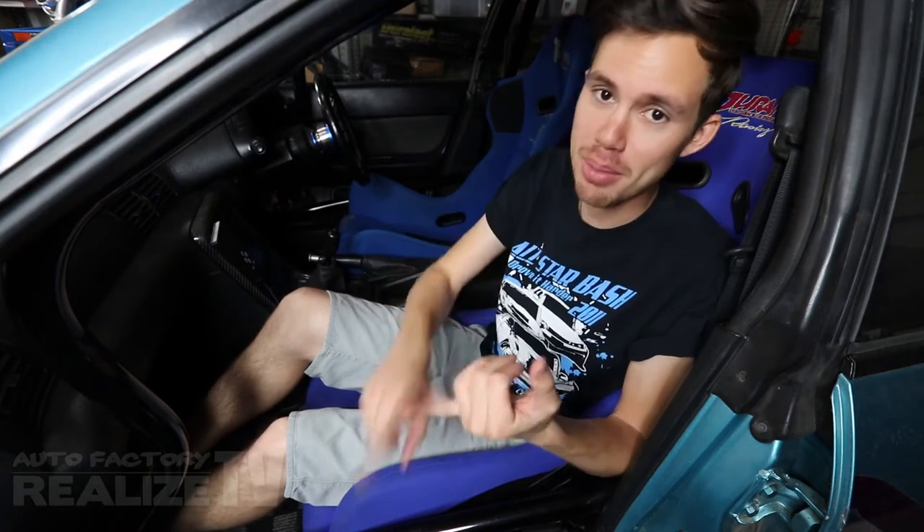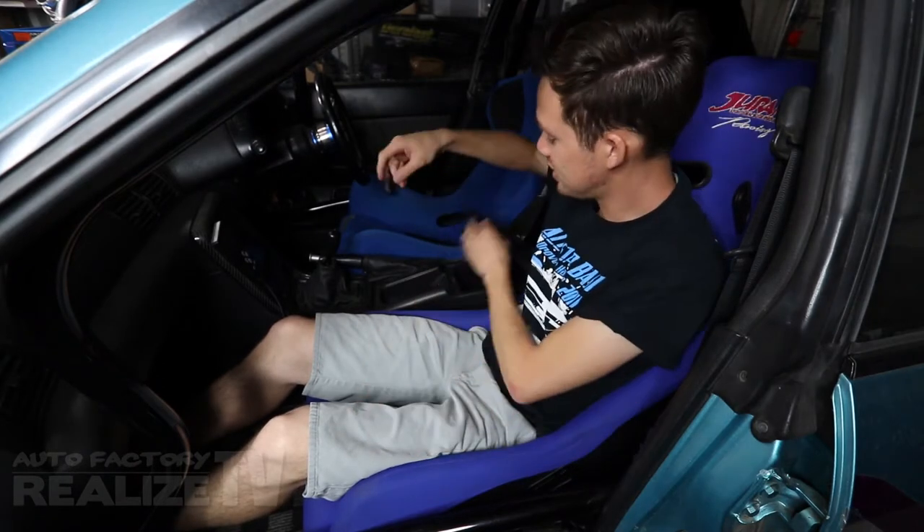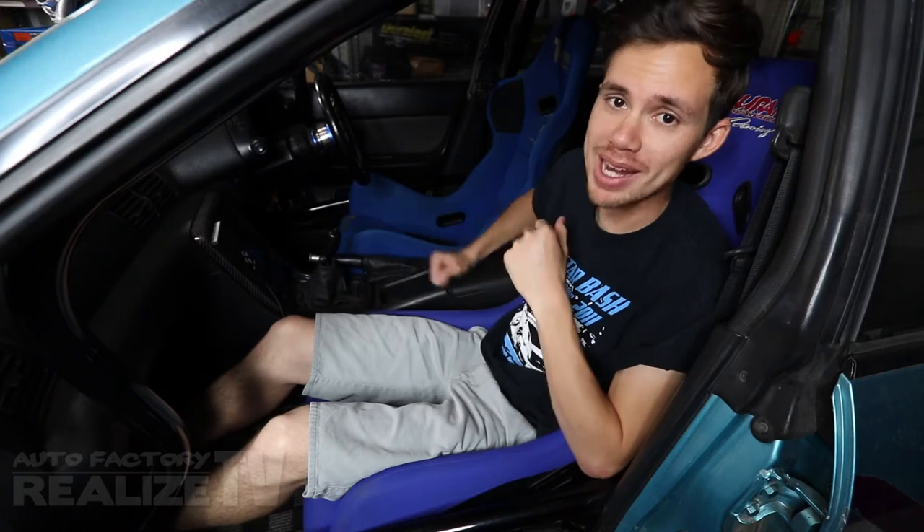Being prepared doesn't just end with preparing stuff the night before — it also includes preparing for things that happen throughout the day. The big one being battery changes. A single battery probably isn't going to last you all day, so I recommend carrying at least two spare batteries. Keep these batteries in your center console so they're super easy to find, you can easily swap them out in your camera and get right back out on track.